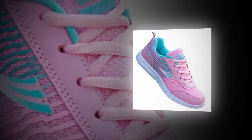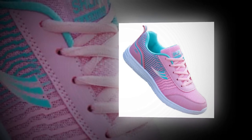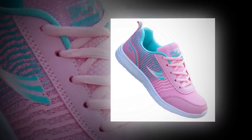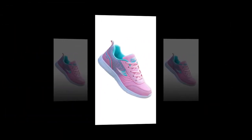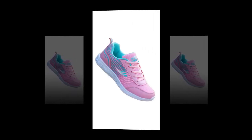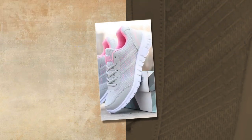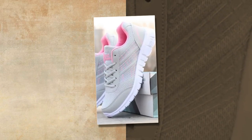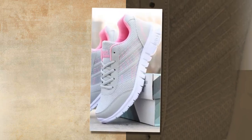Now, let's talk about performance. These QRLQHY sneakers are incredibly versatile, making them ideal for various occasions — whether you're heading out for a light run, taking a casual stroll, or even pairing them with your everyday outfits. The vulcanized sole provides excellent traction and durability, ensuring you stay grounded no matter where your day takes you. The shoes are particularly well suited for spring and autumn, thanks to their breathable construction and flat bottom design that keeps you comfortable in milder weather conditions.